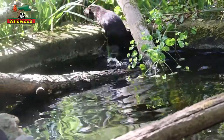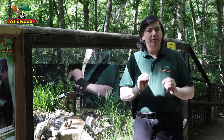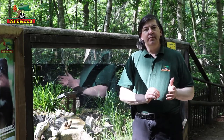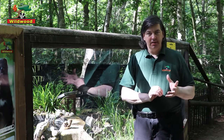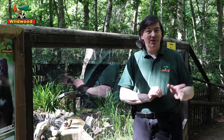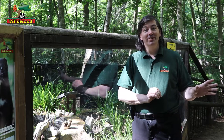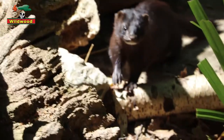It used to be believed that in areas where you've got European otters, they drove out the mink. We're now believing that this is not the case. What's actually happening is the mink change their hunting strategies — in areas that have otters, they stop hunting in the water and only hunt on the land.